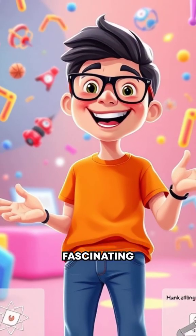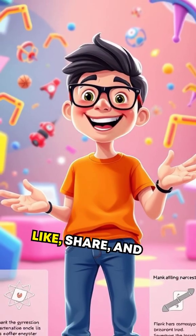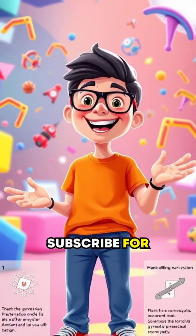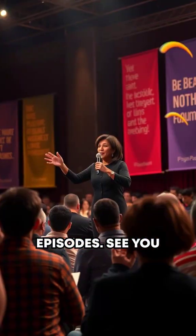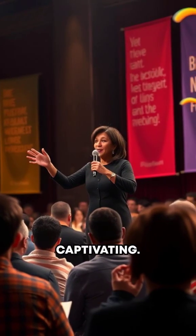Thank you for joining me on this fascinating journey through the science of boomerangs. Don't forget to like, share, and subscribe for more mind-bending episodes. See you next time on Scientific Facts, where we make the complex simple and captivating.